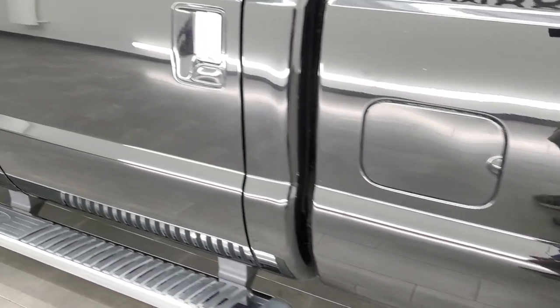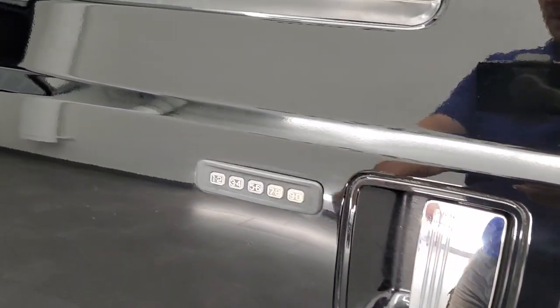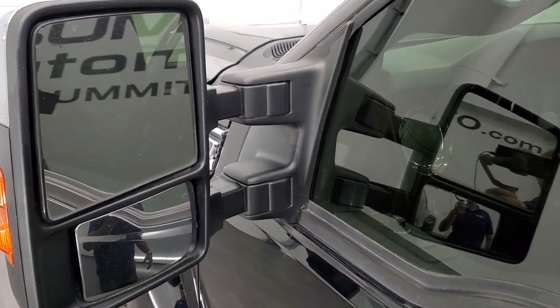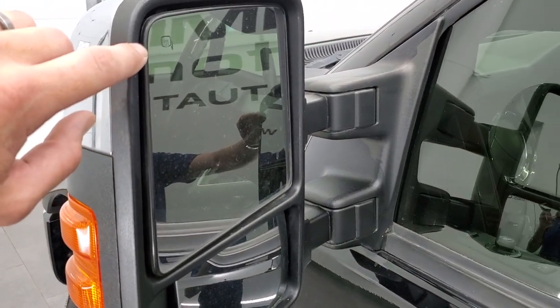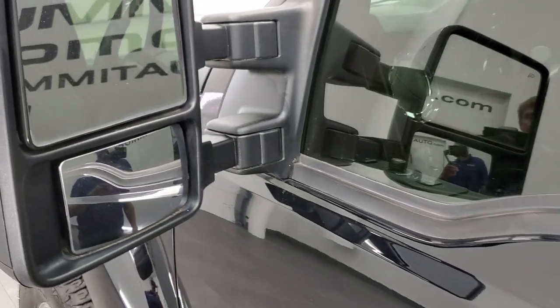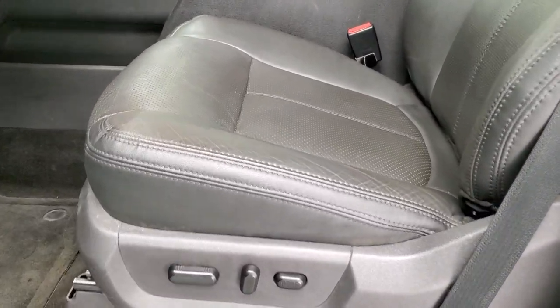Driver's side doors look really good. Does have the driver's side door code entry — we actually did a video on how to find that if you want to check it out, for your 2011 to 2016 Super Duty. Heated mirrors with directional signals on there. They are the power scope mirrors, so they do power fold in and out.